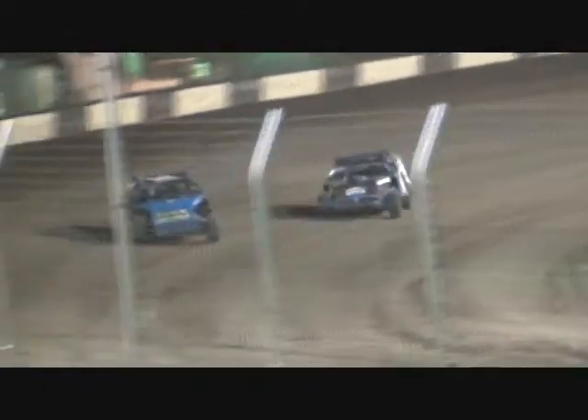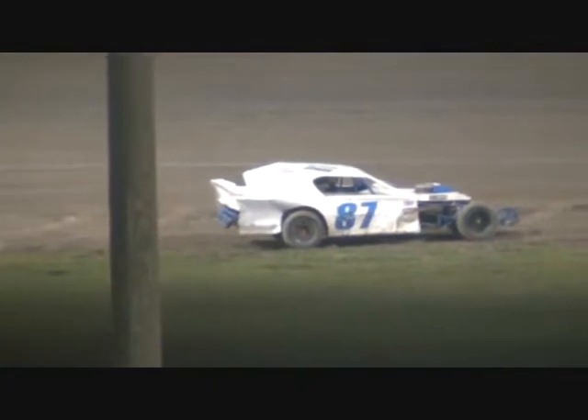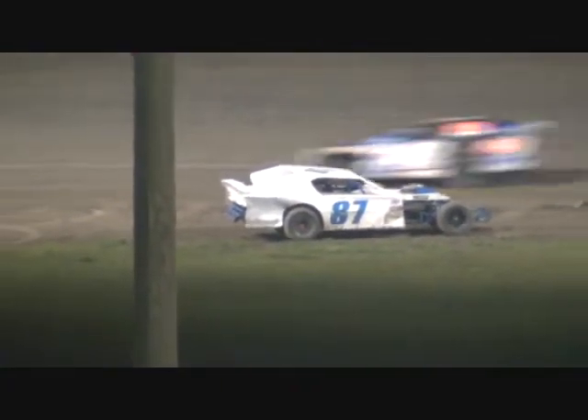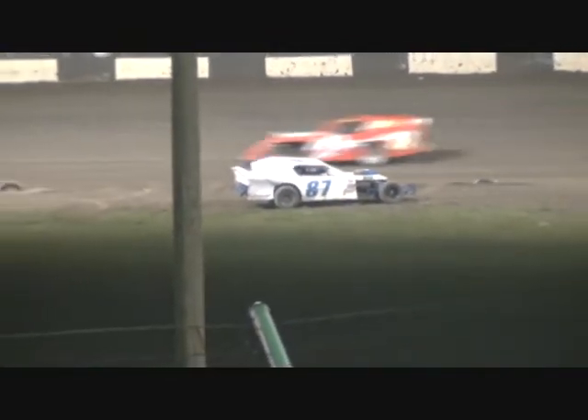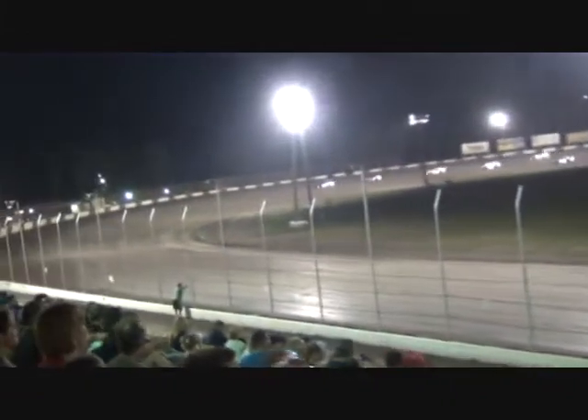Coming off turn number four, down the front straightaway — Smith still your leader this time by. Car number 87, David Hartman, around as you see him sitting over in turn number two — brings out a yellow flag on the racetrack. A little too close to the racetrack to stay green, don't want to put any other drivers in danger. Not what Brad Smith wanted to see right now — Brad Smith sitting pretty out there, holding off the 11 Junior.